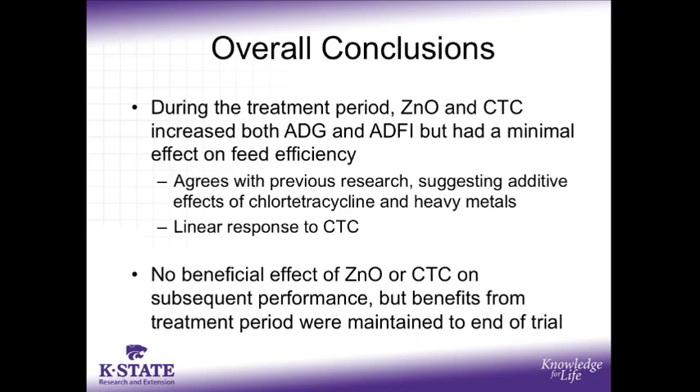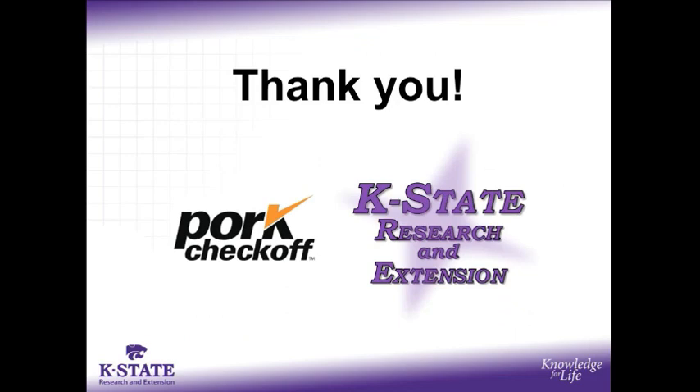In summary, during the treatment period when zinc oxide and CTC were included in the diets, both average daily gain and feed intake increased, but there was a minimal effect of either ingredient on feed efficiency. This agrees with previous copper research and collectively suggests that the effects of CTC and heavy metals is additive. Additionally, the linear response to CTC indicates that maximum growth benefits may not be realized from feeding CTC at current FDA levels. In closing, there was no beneficial effect of zinc oxide or CTC on subsequent nursery pig performance; however, the benefits from the treatment period were maintained to the end of the trial. I would like to thank the National Pork Board for funding this project, and thank you for listening to this podcast.